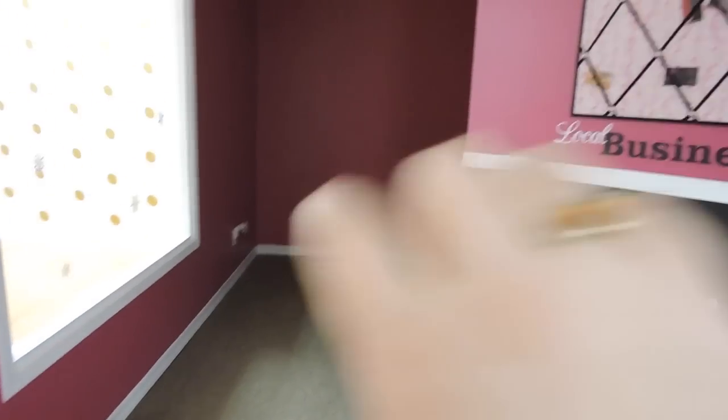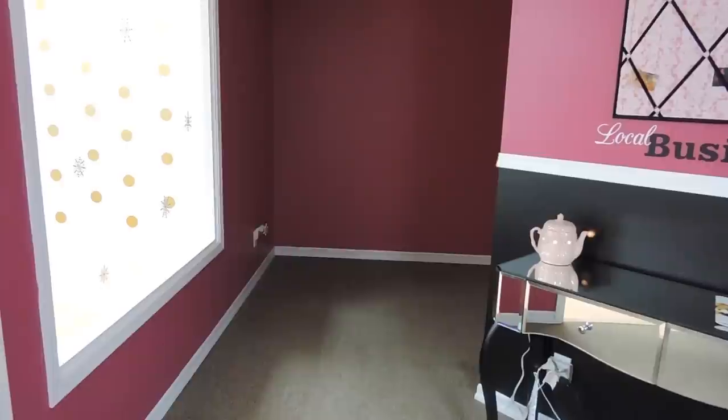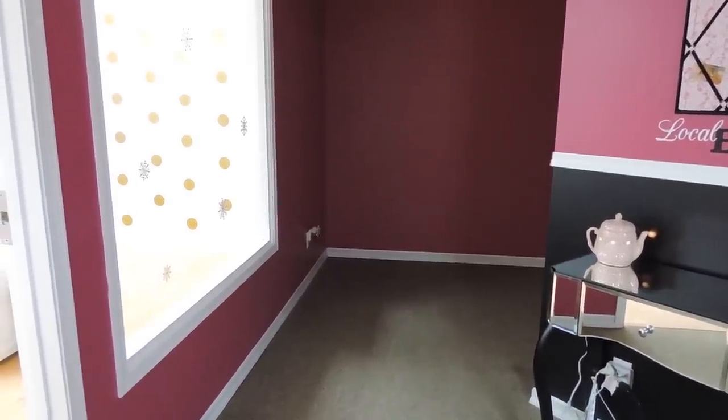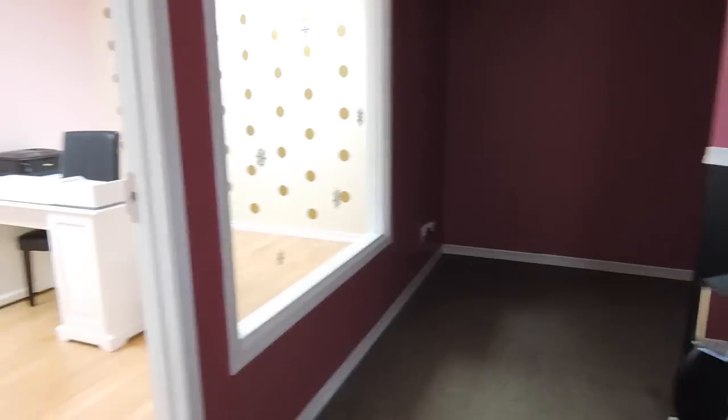Behind there there's a nice little back nook that's a great storage space, but it's an absolute mess because I'm moving. I would show you guys but it's just an absolute mess. I had plans to make it a nice storage area but now that I'm moving there's just no point.